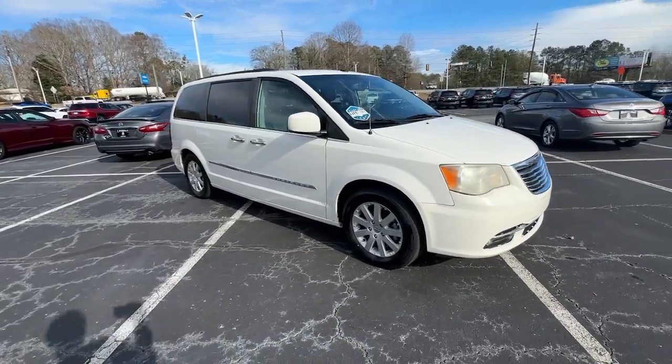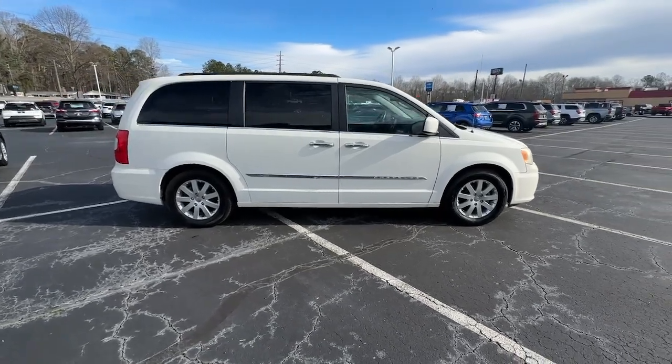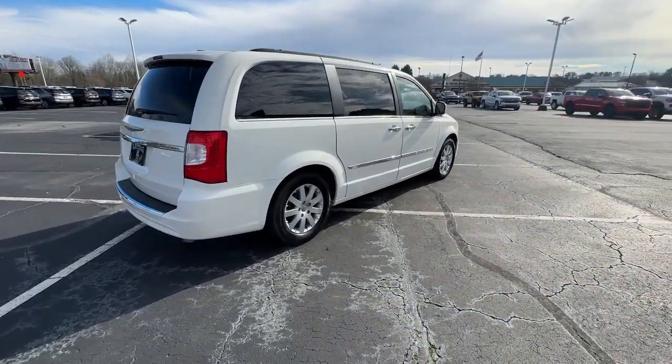Get into a car with value. 2011 Chrysler Town & Country. This vehicle is an outstanding buy with fewer than 150,000 miles on the odometer.